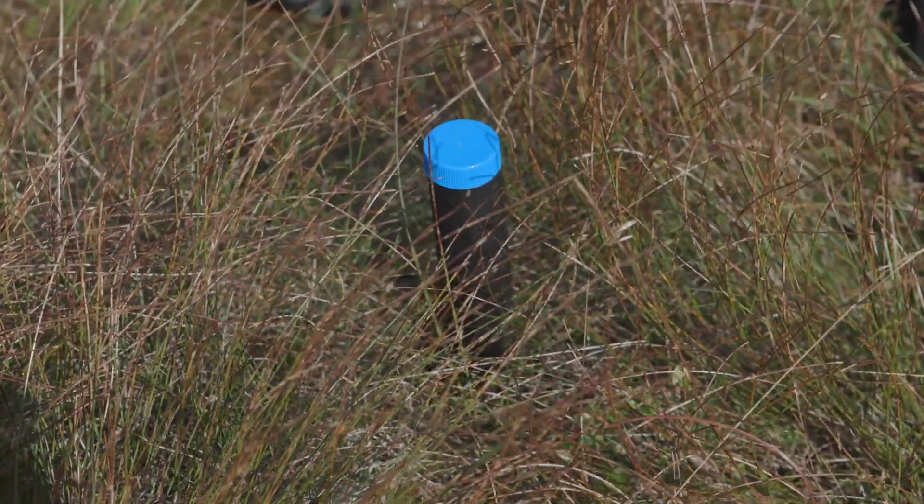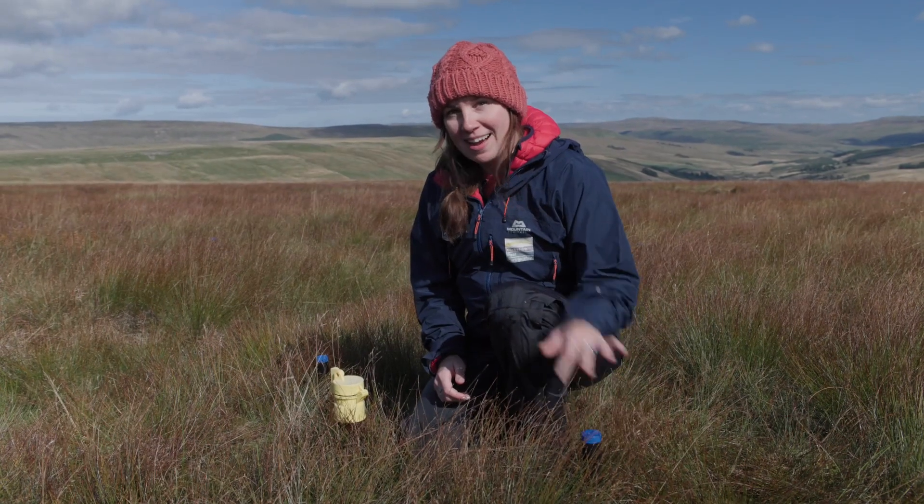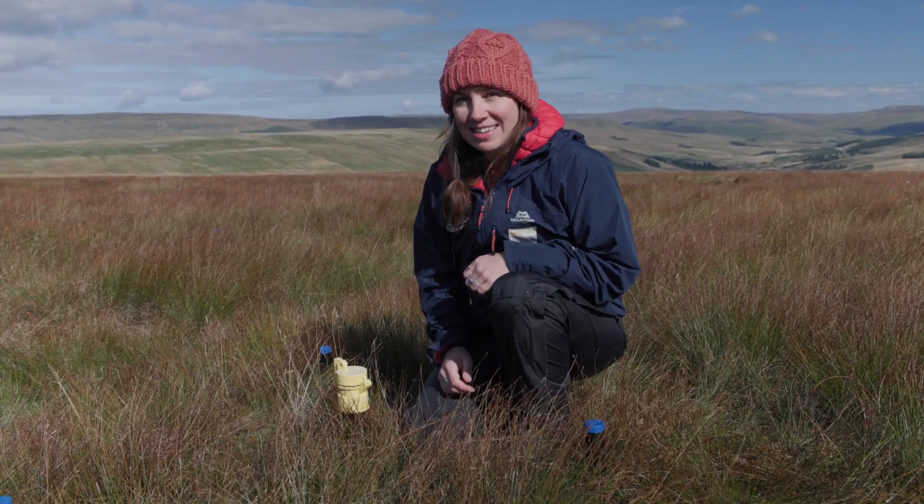We've got these caps in the top which stop voles going down them — they need to hide from all the short-eared owls that are on this site.